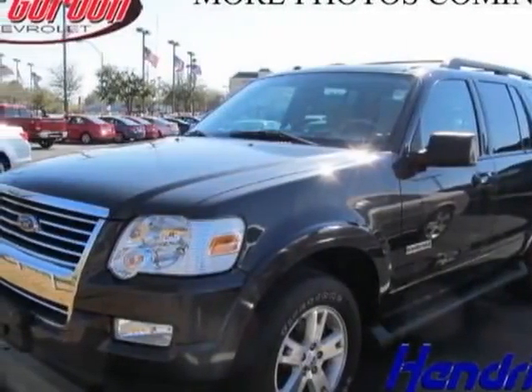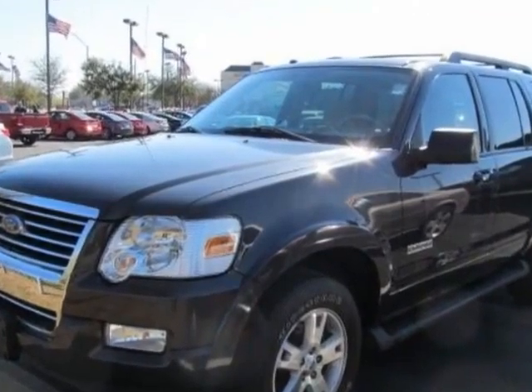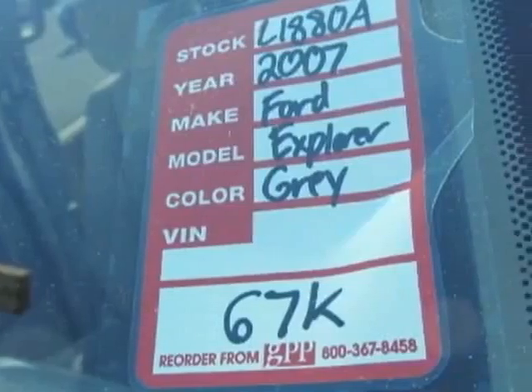Come take a look at this 2007 Ford Explorer. This Explorer has just under 68,000 miles. For your protection, a warranty is available for this vehicle.